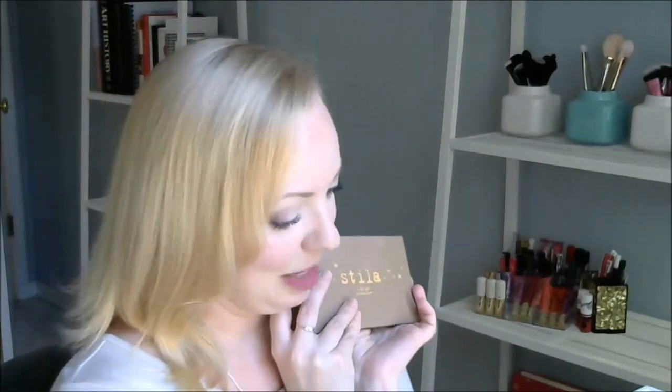The only palette from that whole compartment that I have to give up is my Stila In the Light palette. It's a shame because this palette is beautiful and Stila shadows are absolutely gorgeous. But Stila is not a cruelty-free company, so I'm letting it go.